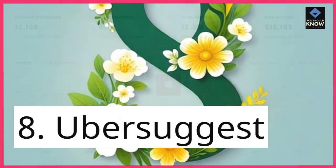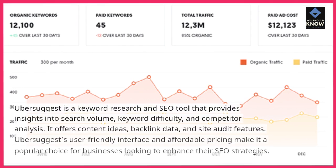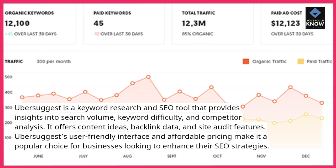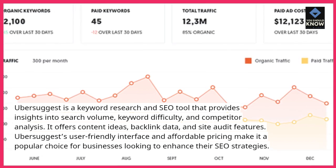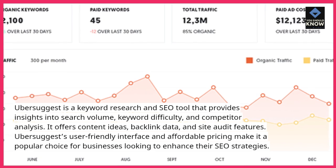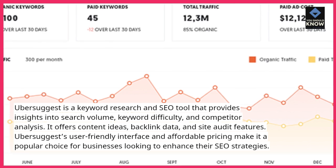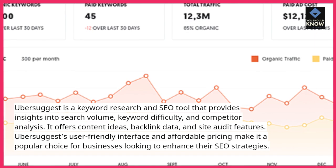8. Ubersuggest. Ubersuggest is a keyword research and SEO tool that provides insights into search volume, keyword difficulty, and competitor analysis. It offers content ideas, backlink data, and site audit features. Ubersuggest's user-friendly interface and affordable pricing make it a popular choice for businesses looking to enhance their SEO strategies.